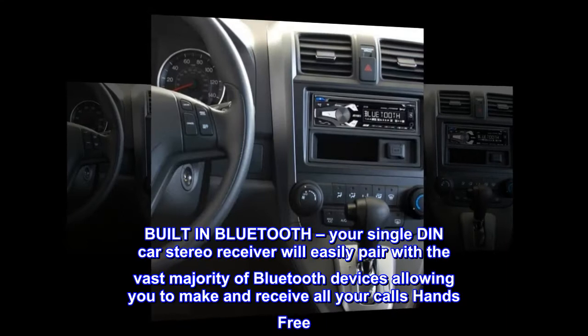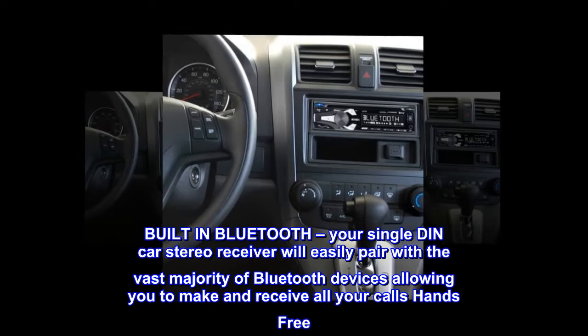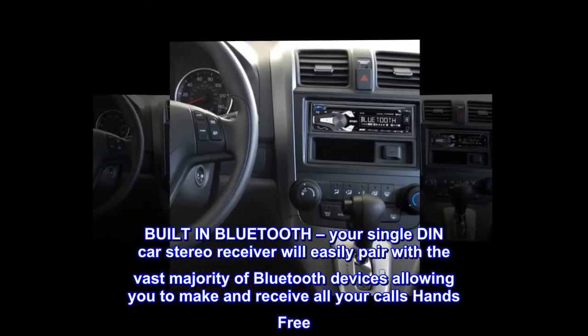Built-in Bluetooth. Your single DIN car stereo receiver will easily pair with the vast majority of Bluetooth devices, allowing you to make and receive all your calls hands-free.